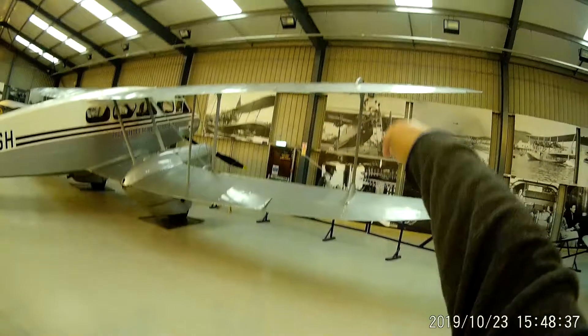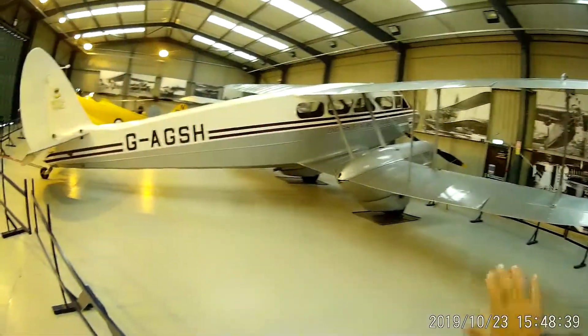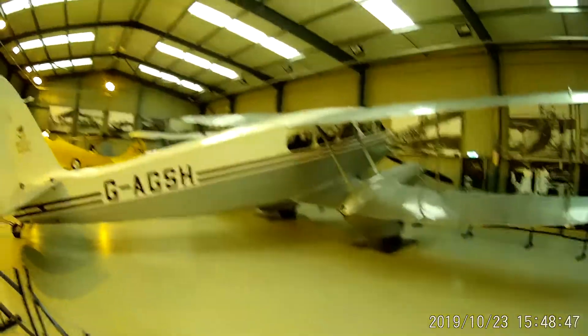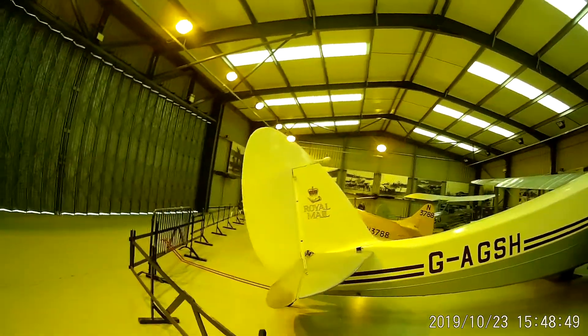Is that a linkage into the — yes, down there. Yeah, linkage — it links the two ailerons together. I've cheated on mine actually, I've done mine on the outside. It goes down the strut. Gorgeous. Lovely machine.